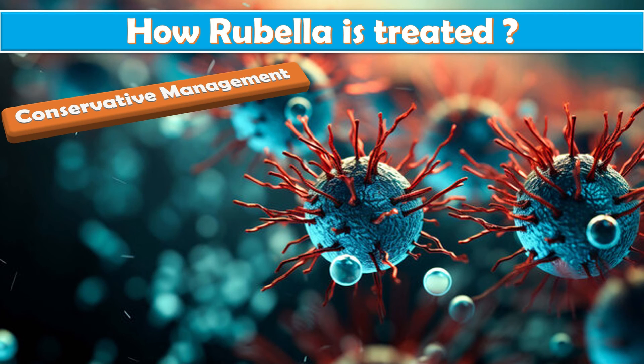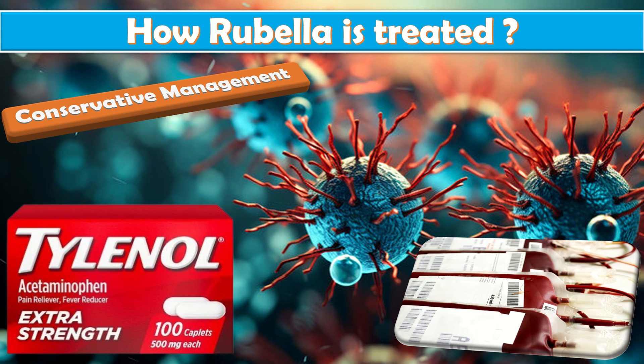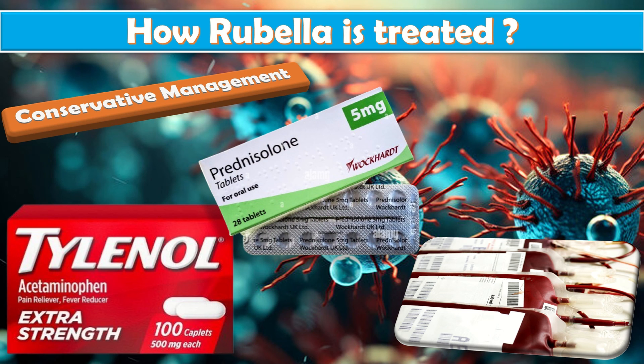Rubella infection is treated conservatively as there is no specific medicine to treat it. In many cases the symptoms are mild, and bed rest, drinking fluids, and taking medicines to reduce fever can help. Pregnant women with rubella may be treated with acetaminophen to relieve symptoms. In more severe cases, treatment may include blood transfusion if the patient is hemodynamically unstable. Steroids, which are synthetic hormones to treat inflammation, can also be advised in more severe forms of rubella infection.